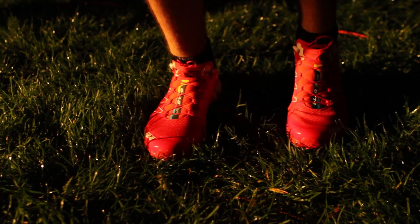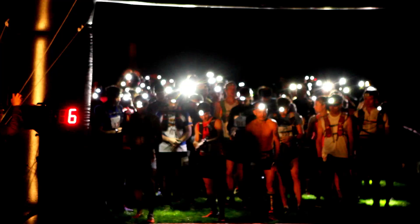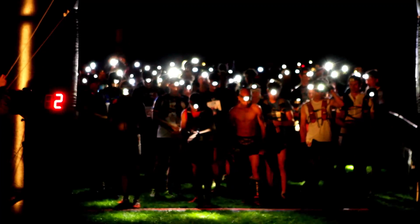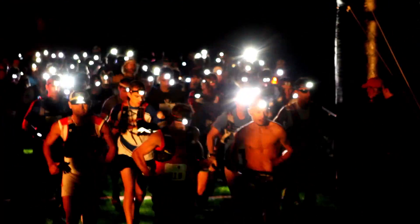I love the energy at the start line. I love the butterflies in my stomach. And then once the gun goes off, the fact that all just seems to magically disappear.